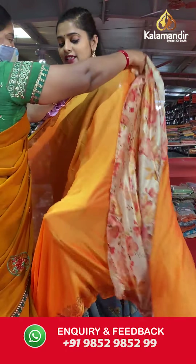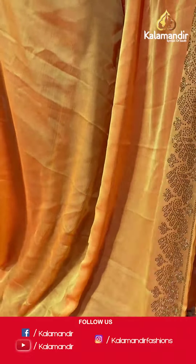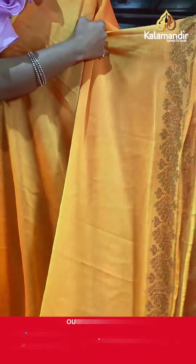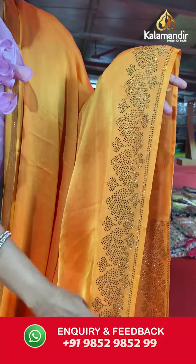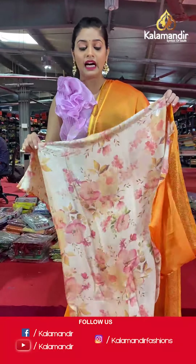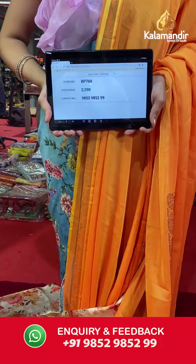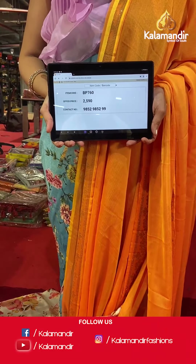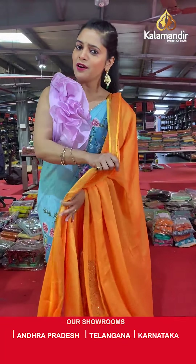Here is the next fancy saree — a plain body orange colored saree in crepe material, which fits perfectly on the body. Towards the border you will find lovely stone work with a floral pattern all over it. The pallu is going to be the same as the saree, and the blouse piece for this plain saree is going to be fancy — floral work with amazing material and a stonework border to it. Saree code is BP760 and offer price is Rs 2,590. To place an order, please take a screenshot and send it to our WhatsApp number 9852985299.